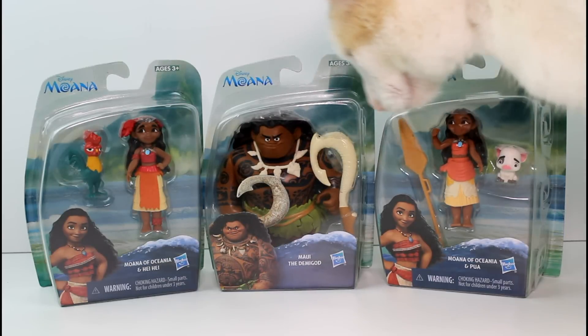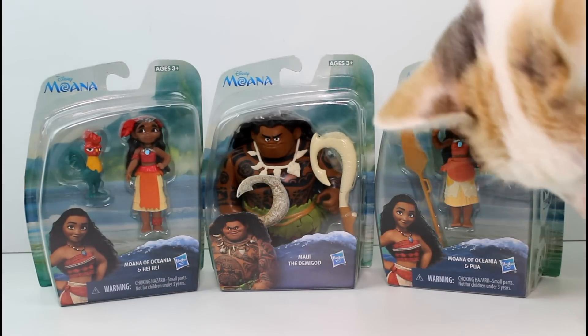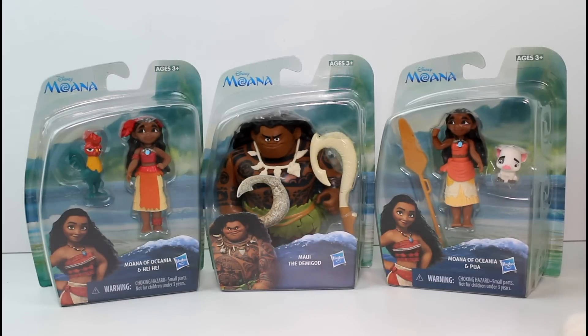Hey guys! I am here with some of the new Moana figures. I am so excited for these, mostly because of those two — the pig, Pua, and the chicken, the rooster.